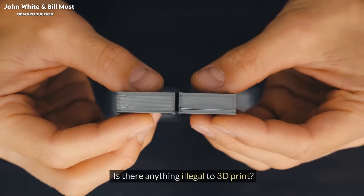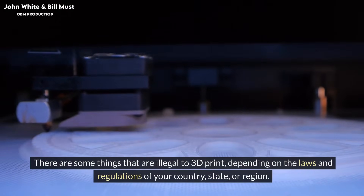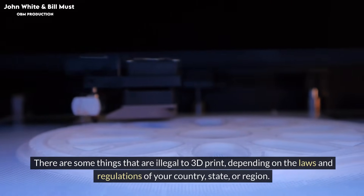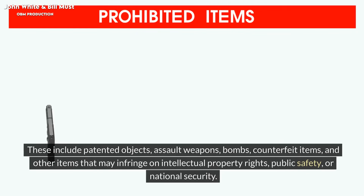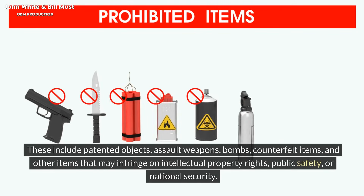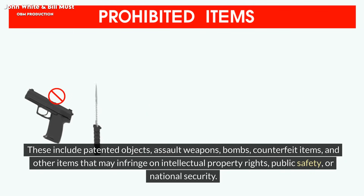Is there anything illegal to 3D print? There are some things that are illegal to 3D print, depending on the laws and regulations of your country, state, or region. These include patented objects, assault weapons, bombs, counterfeit items, and other items that may infringe on intellectual property rights, public safety, or national security.